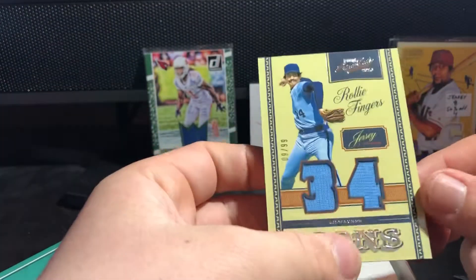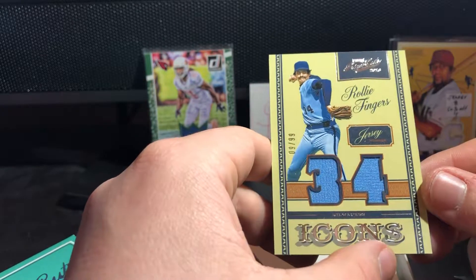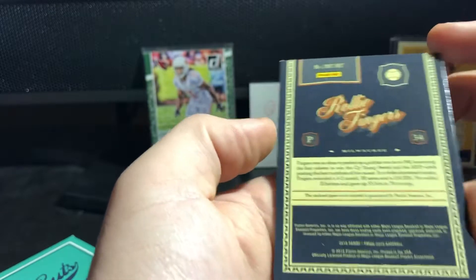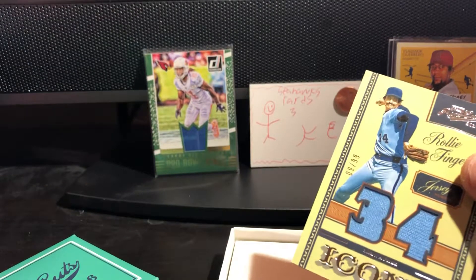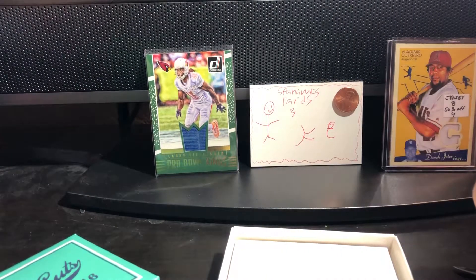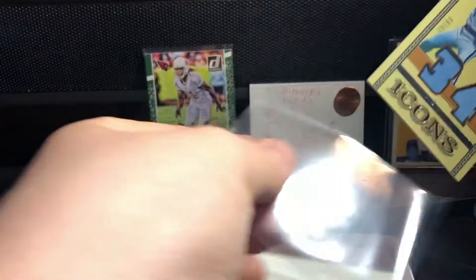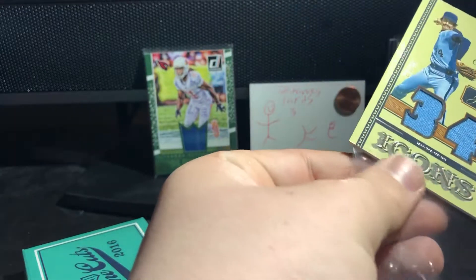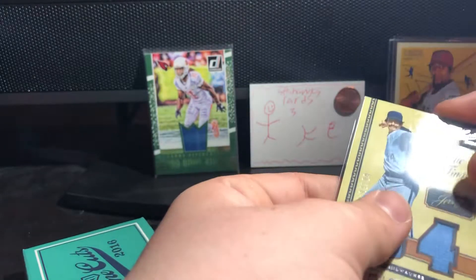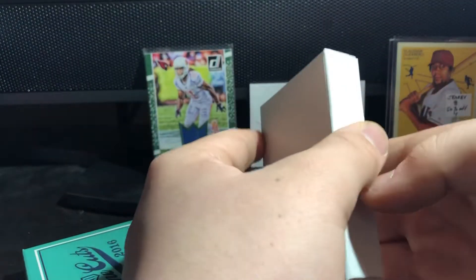First one - Rollie Fingers! Oh my gosh, nine out of 99 Icons, Rollie Fingers. Game worn material too - I can't believe these pulls guys. Rollie Fingers right off the bat. Put him in a sleeve - he's not super thick to the point where we need a thick card sleeve. Rollie Fingers, jersey number 34, one-color patch, but that's alright.